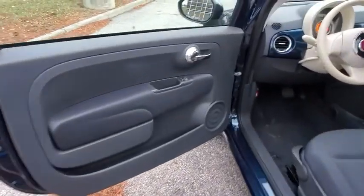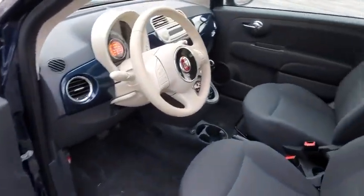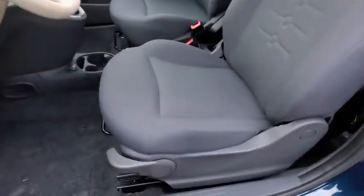This vehicle has less than 25,000 miles. Here are some of this vehicle's great options: keyless entry, anti-lock braking system, steering wheel audio controls, traction control, stability control.